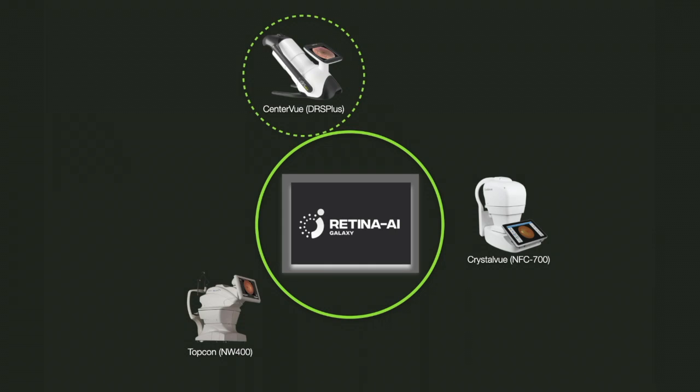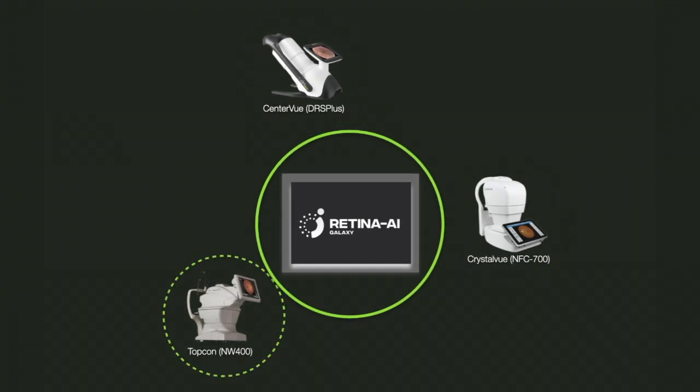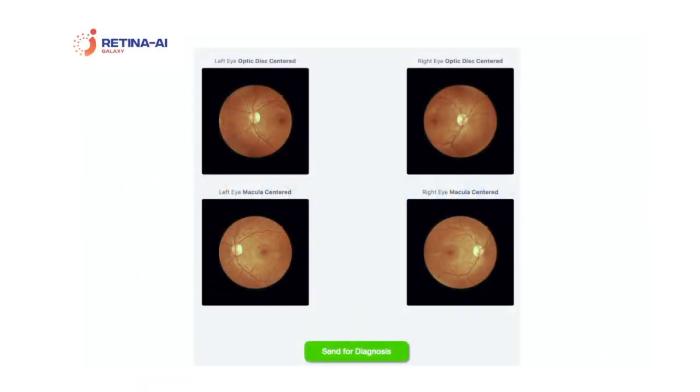The Retina AI Galaxy device has been clinically validated for use with the Centerview DRS+, the Crystalview NFC 700, and the Topcon NW400. The device is simple and easy to use. Once the retinal images have been acquired at a camera, the images are transmitted to the cloud-based Galaxy device, from where they can be immediately viewed from a web browser.